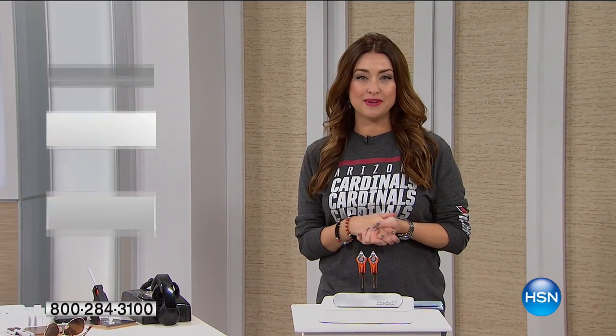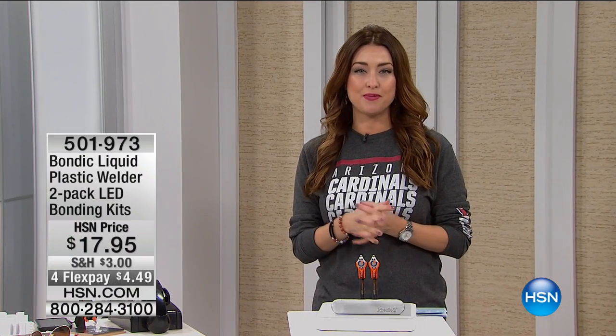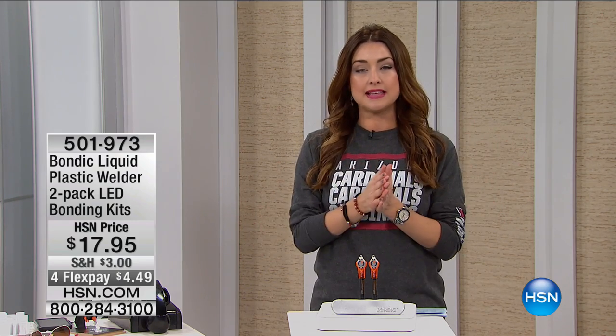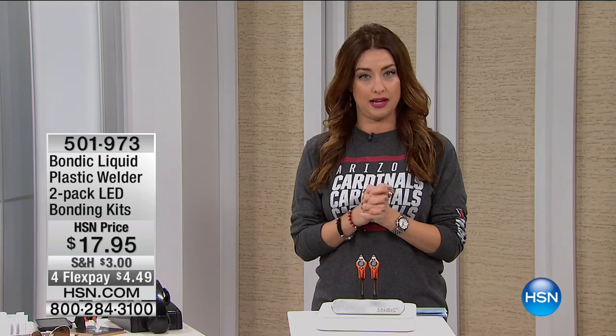Hi everybody, welcome back into our Labor Day celebration. Stick around and shop with me for the next three hours. We've got the today's special coming up for you next hour, but let's kick this hour off with saving you money.